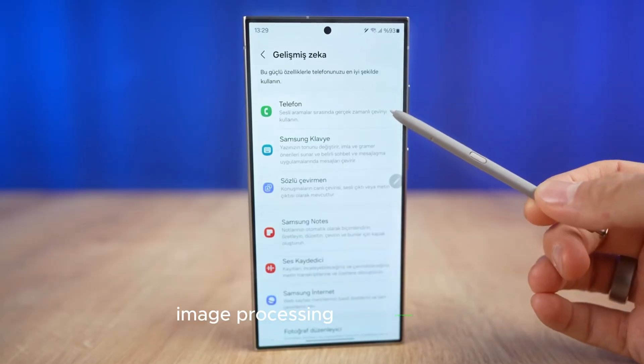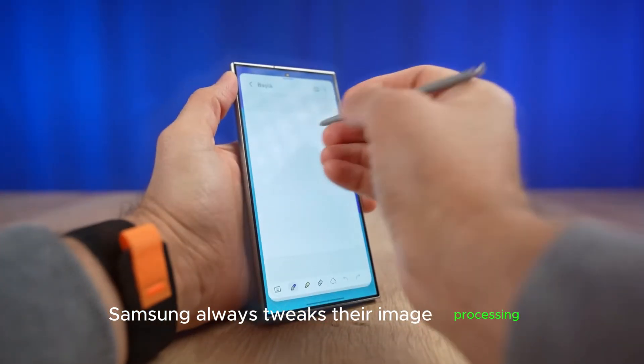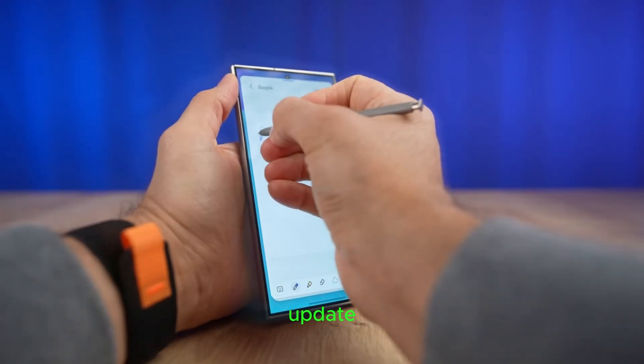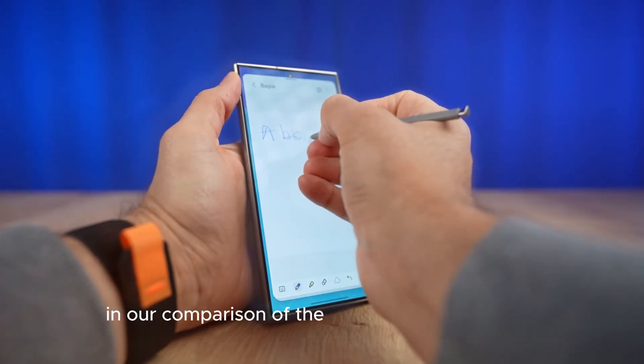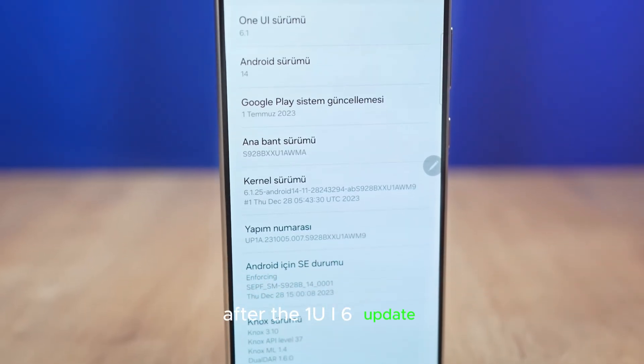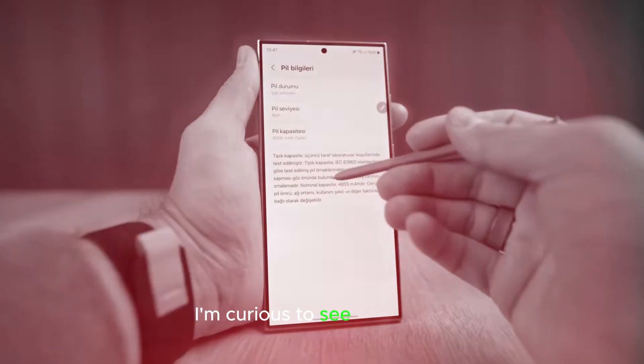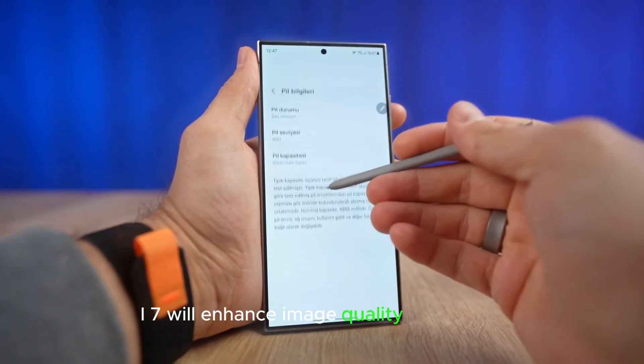Image Processing Improvements. Speaking of the camera, Samsung always tweaks their image processing with every One UI update. In our comparison of the S23 Ultra and S24 Ultra after the One UI 6 update, the processing improved dramatically. I'm curious to see how One UI 7 will enhance image quality even more.